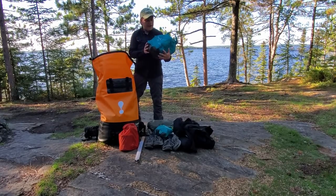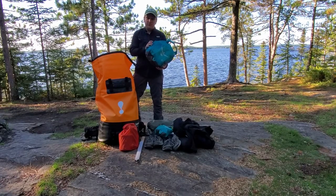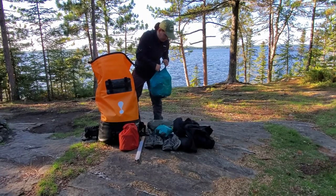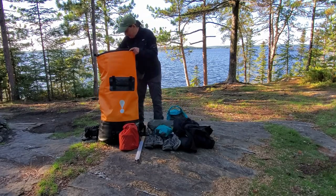This is our food bag. We've actually packed for three days of Mountain House meals just in case we end up getting stranded out here. I always like to bring a lot more food than what I think I'm going to need — I'm always terrified I'm going to be hungry.